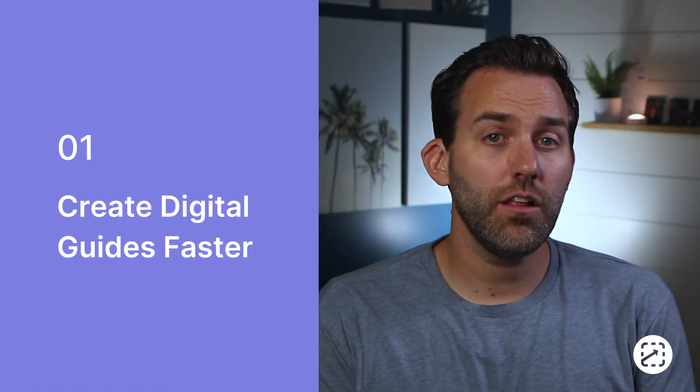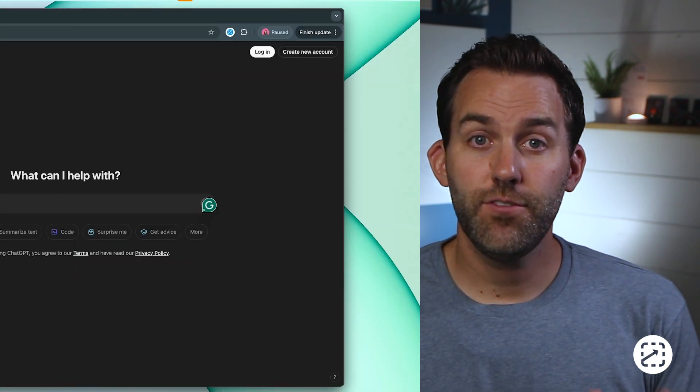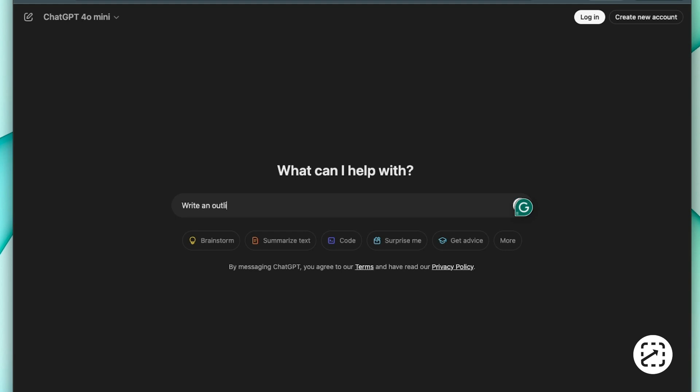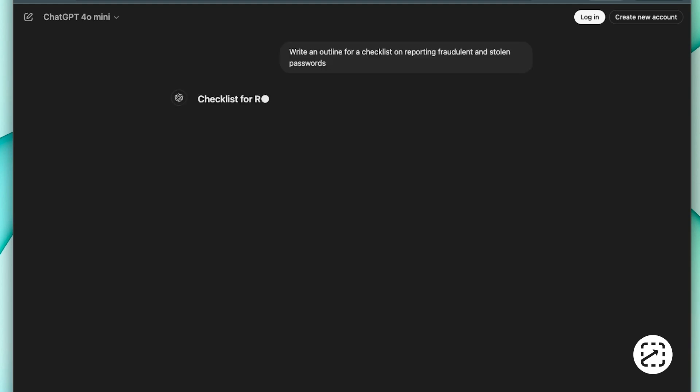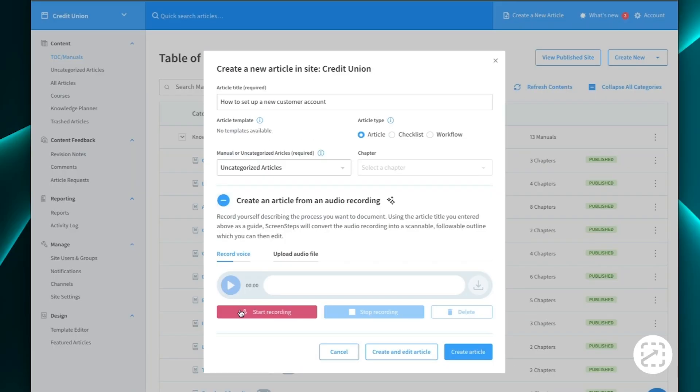AI can enhance your knowledge management strategy by helping you create guides faster. For example, if you need a checklist for reporting fraudulent and stolen passwords, you can use something like ChatGPT to generate an outline to help you get started. Or you can use Screen Steps tools.